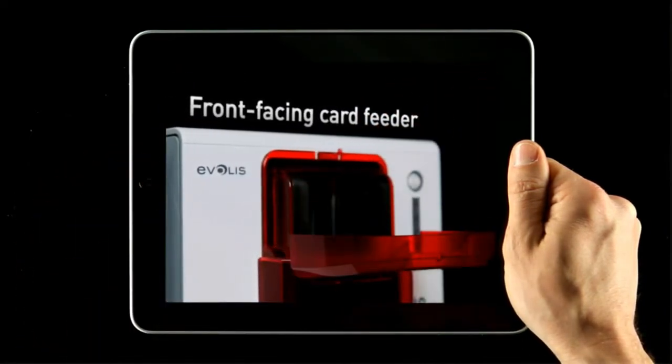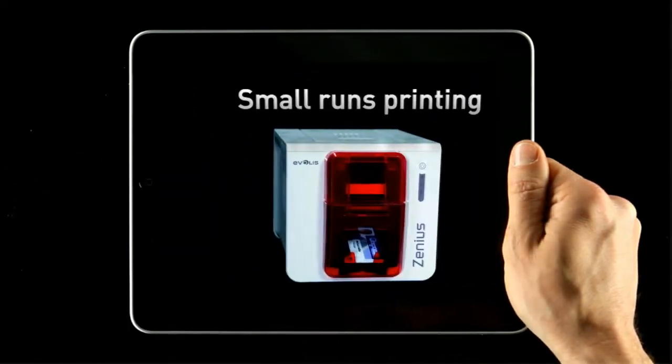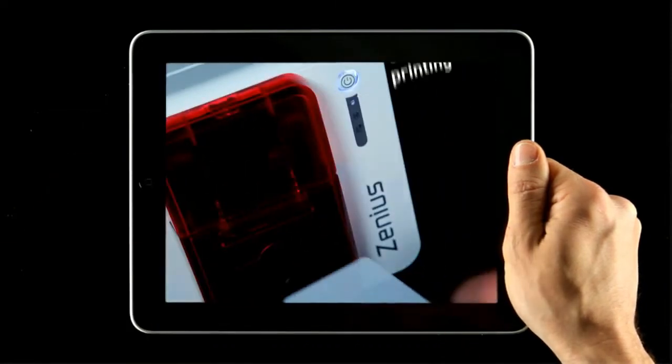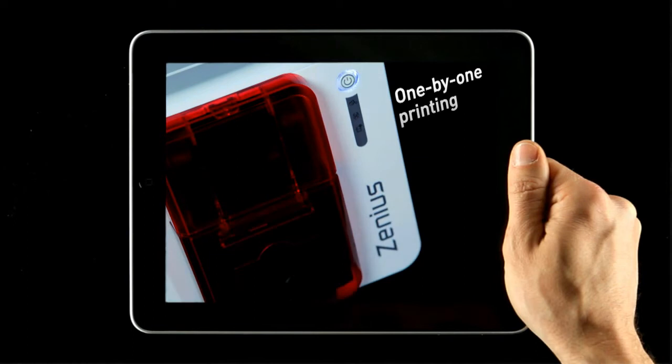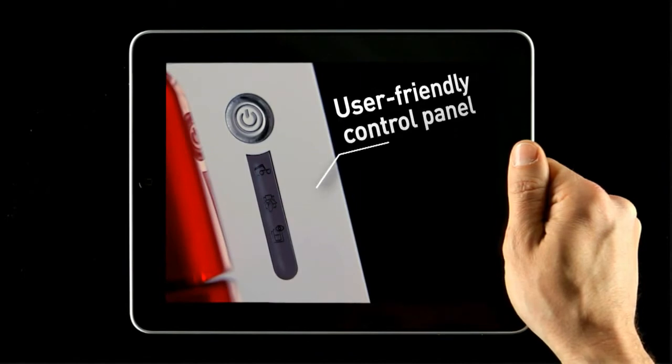The card feeder and the output tray are located at the front of the printer for easy and simple operation. If Xenius can print in small runs, its manual feeder also allows the personalization of cards unit by unit. Finally, its control panel gives real-time notification of the printer's activity and status at a glance.